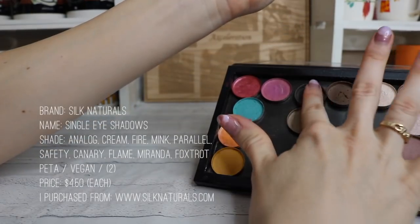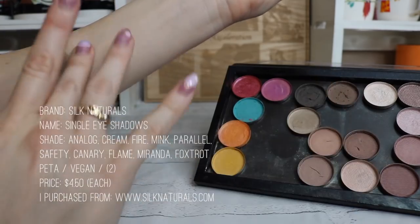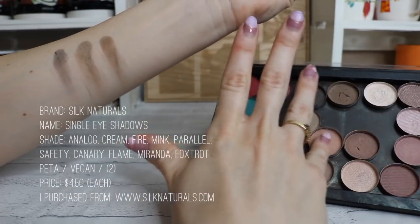All of my eyeshadows are from Silk Naturals — I'll warn you they all come loose and I press them into pans. Let me know if you want a tutorial on turning loose powder into pressed eyeshadow. Their eyeshadows are awesome and relatively cheap. They have a great variety of colors — as you can see I mainly stick to pinks and neutral tones, with a few bright ones for specific costumes. They also recommend dupe palettes, so if you like a Tarte or matte palette they have duplicate colors for you.